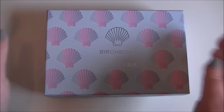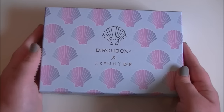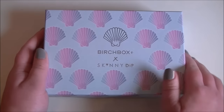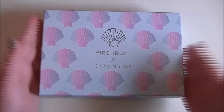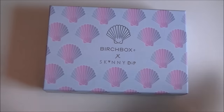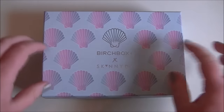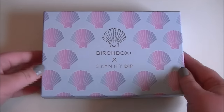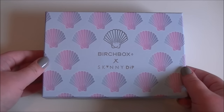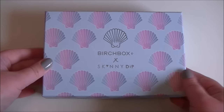Hello everybody, today we are going to be looking at this, which is Birch Box. This is the Skinny Dip box — there were two different designs. I got the lighter one; I think there was a dark blue one as well. I don't usually get this so early in the month — it's the sixth today — but anyway, I haven't looked inside.